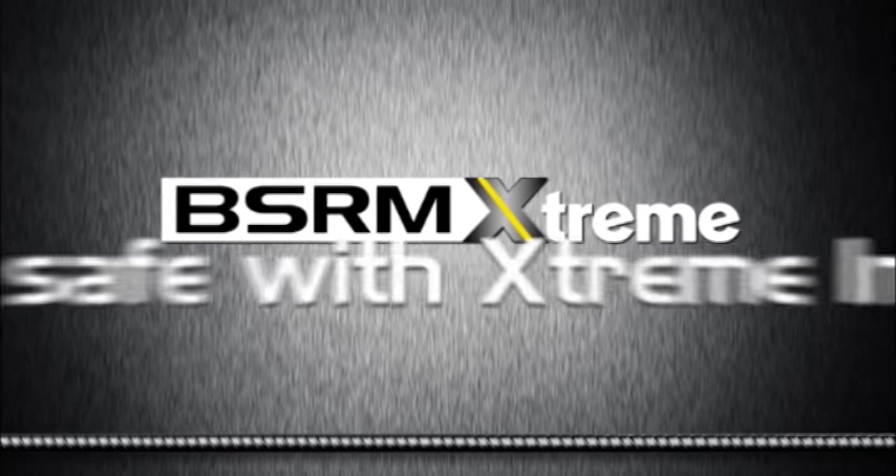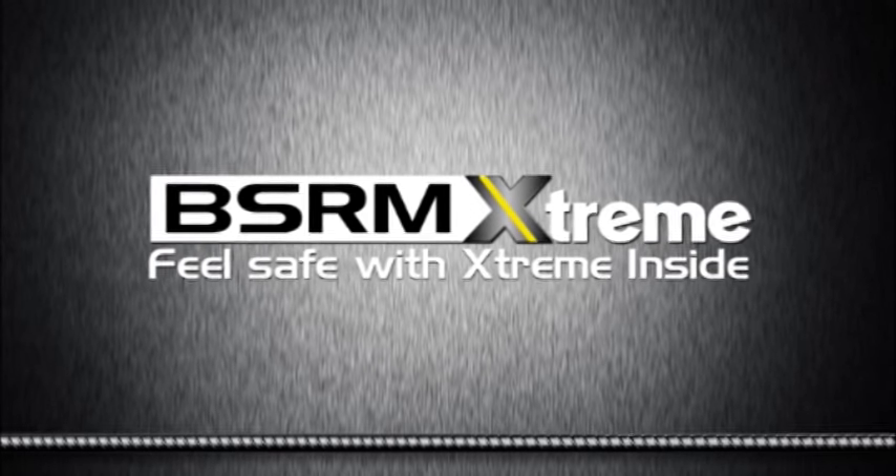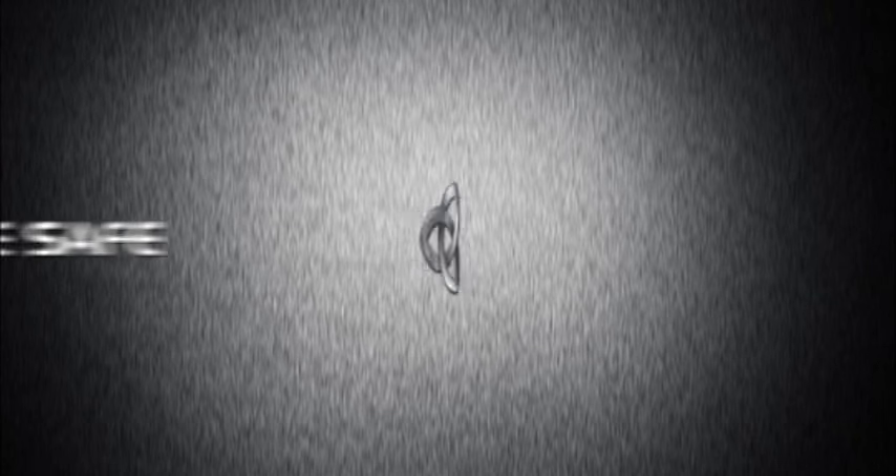BSRM Extreme. Feel safe with Extreme inside.